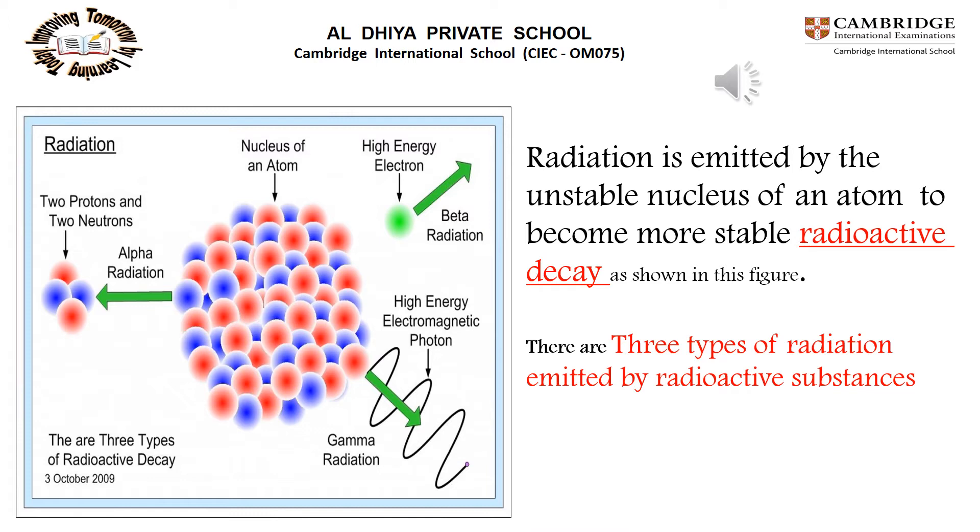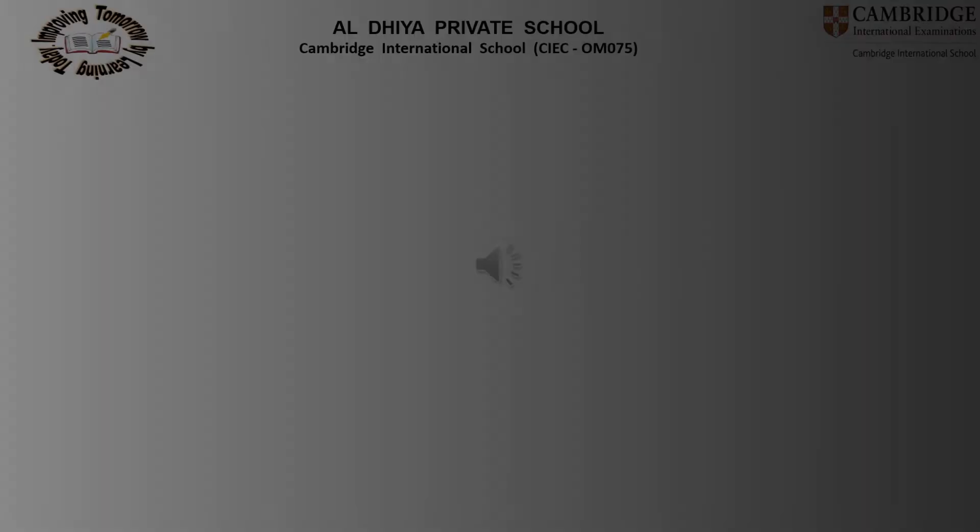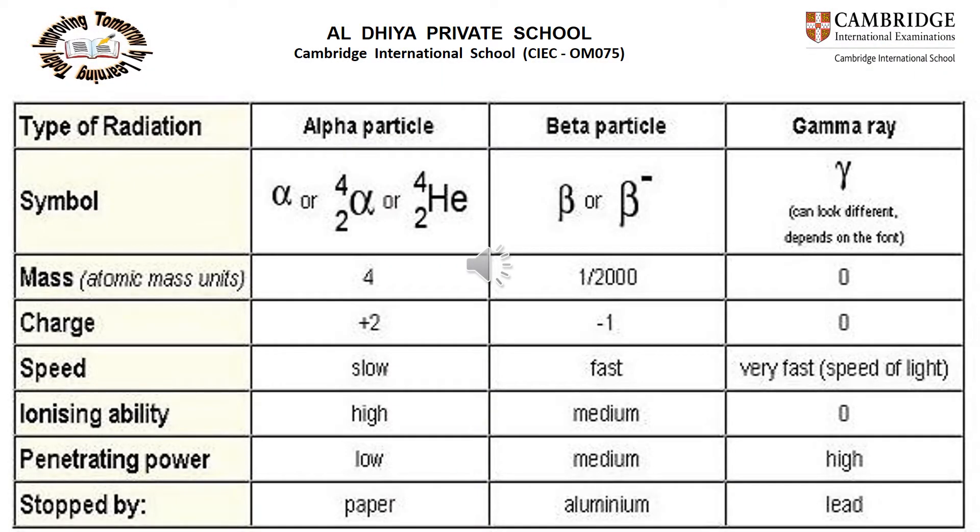We have three types of radiations emitted by an unstable nucleus to become more stable: alpha radiation, beta radiation, and gamma radiation. To compare them, we need to know their symbol, mass, charge, speed, how to stop them, and their penetrating power and ionizing ability.